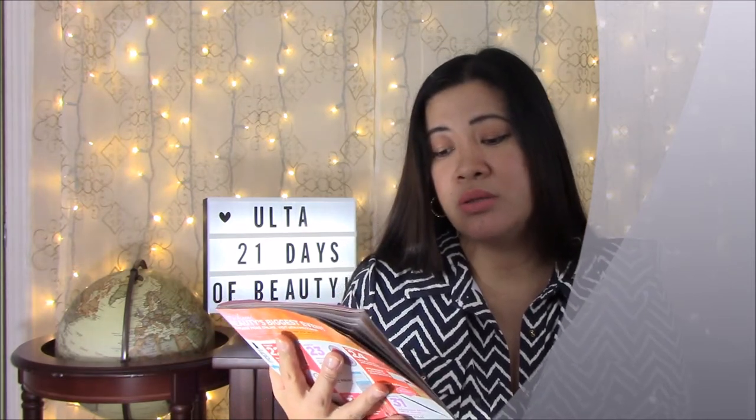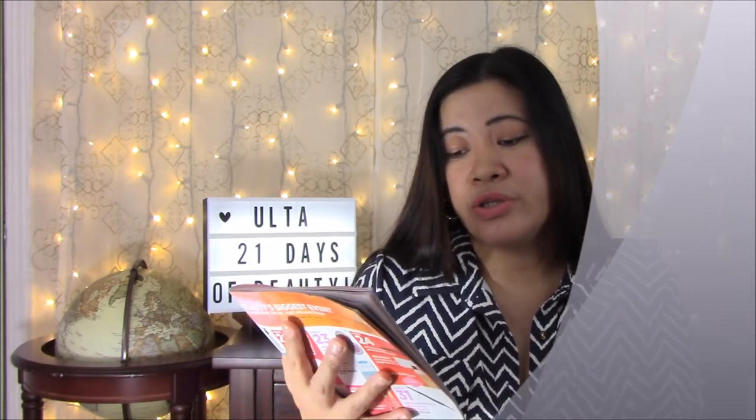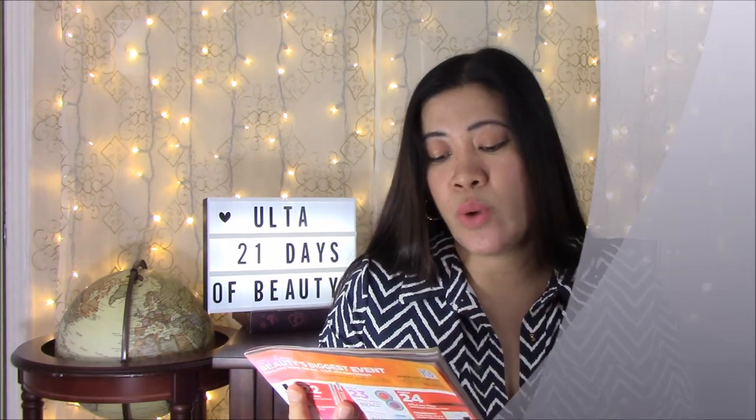Tomorrow the 19th: Benefit Cosmetics 24-Hour Brow Setter, regularly $24, now $12 — I love Benefit Cosmetics. Also on the same day, IT Cosmetics Bye Bye Pores Pressed Anti-Aging Finishing Powder. I love IT Cosmetics and this one I have used — it does blur your pores, you just have to blend it well. It's regularly $29, now on sale for $14.50.